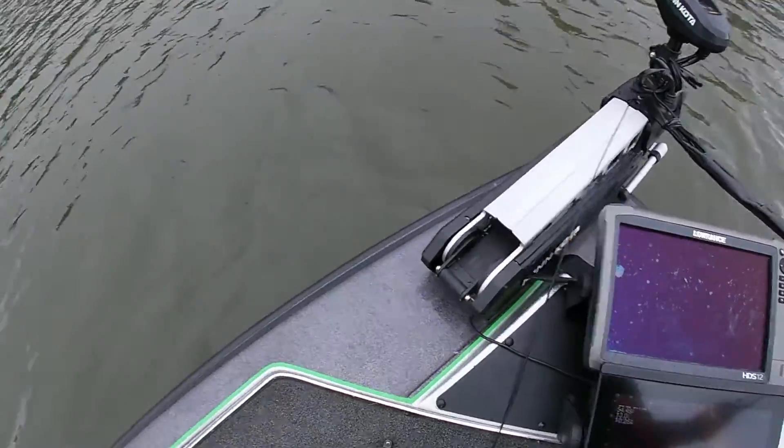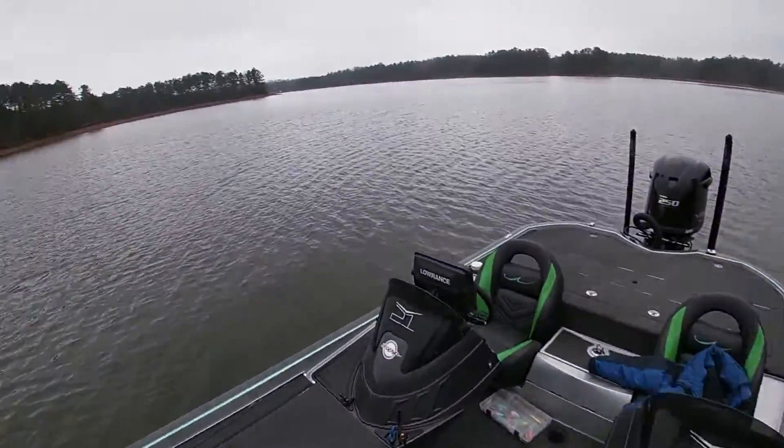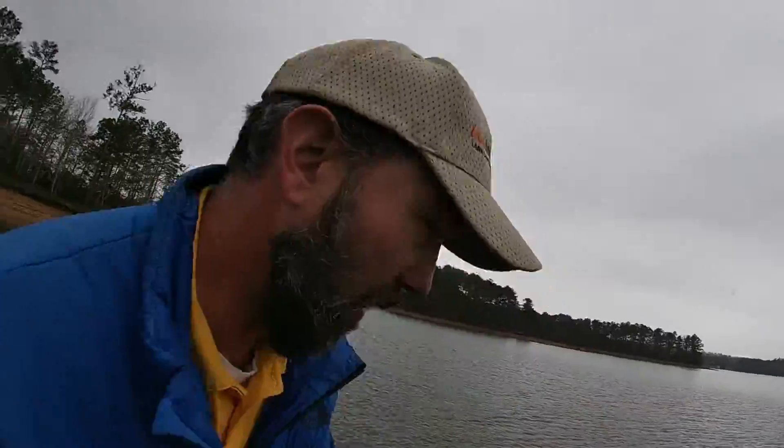Well, I got a fish! I'll do more of this later.